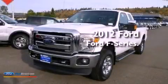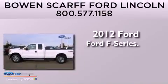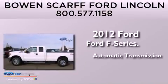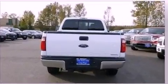This is a brand new 2012 Ford F-Series. This truck has an automatic transmission, a 6.2 liter V8, and four-wheel drive.